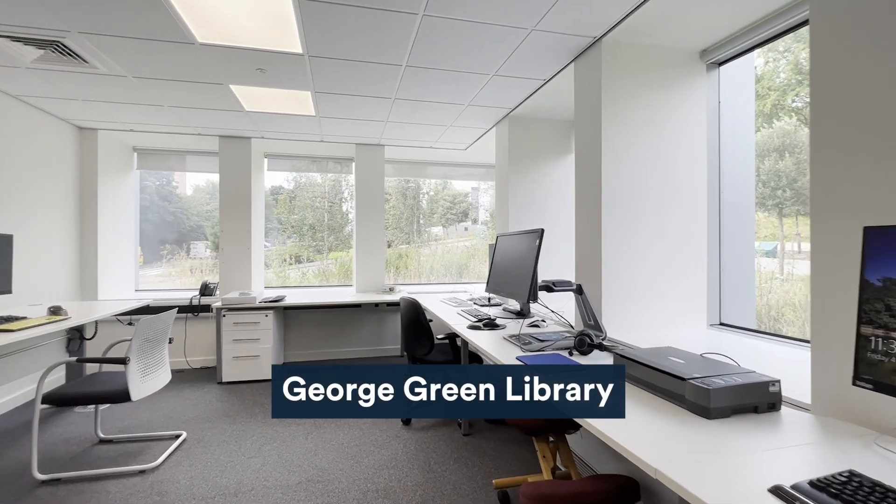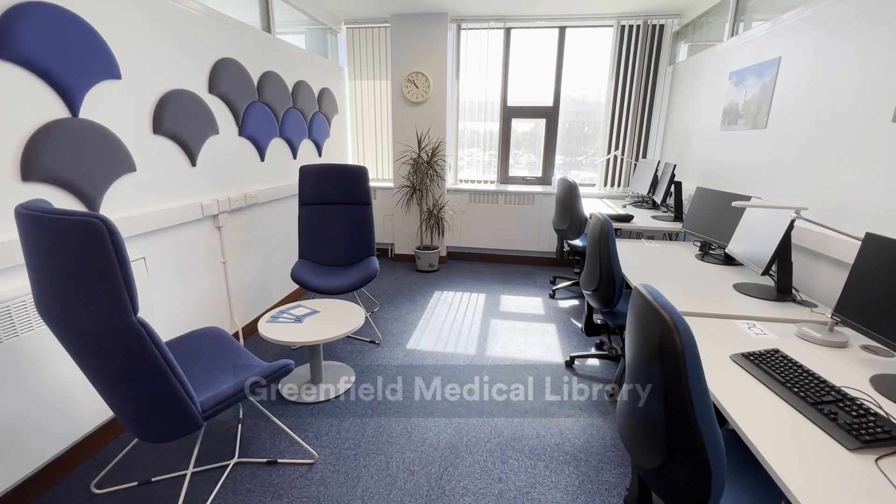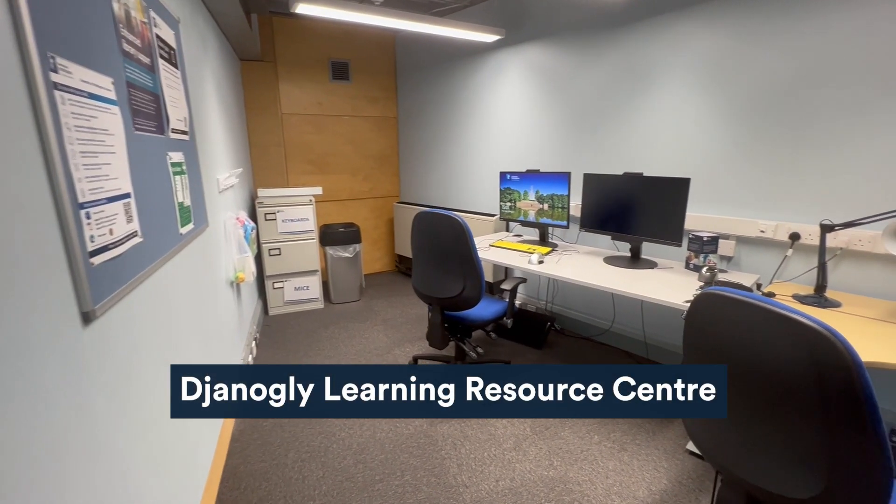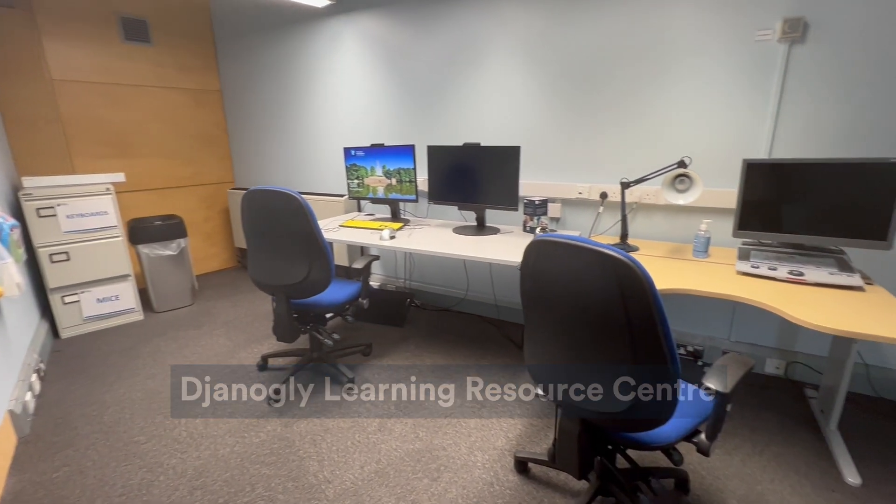George Green Library University Park, Greenfield Medical Library Medical School, Jack Knockley Learning Resource Centre Jubilee Campus, and James Cameron Gifford Library Sutton-Bollington.